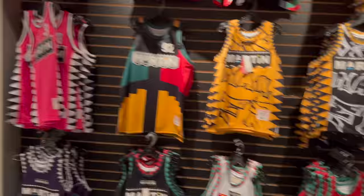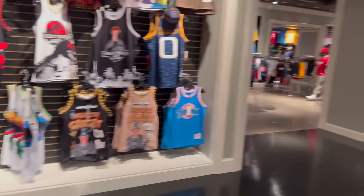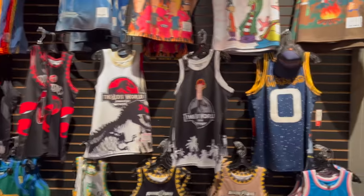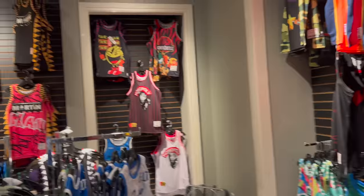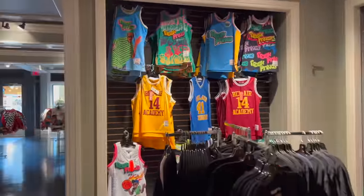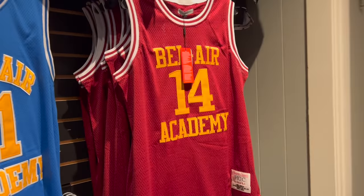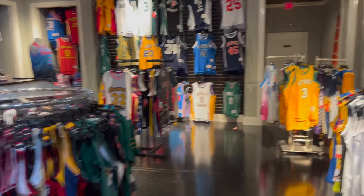A subscriber told me to come through this jersey spot in the Florida Mall, so here I am checking it out. They got a whole bunch of jerseys — it's like movie-themed, like board game Monopoly. Then you got the Martin over there, and the Will Smith when he played for Bel-Air Academy, number 14, in that maroon and yellow.